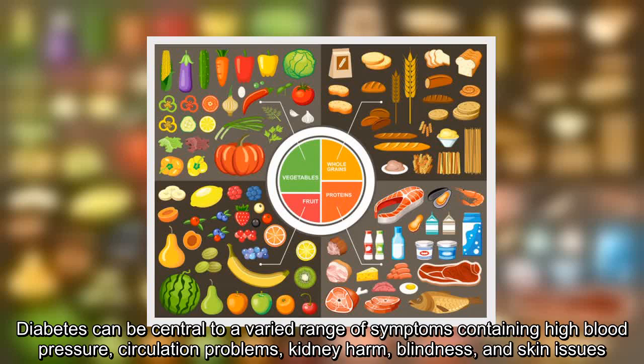Diabetes can be central to a varied range of symptoms containing high blood pressure, circulation problems, kidney harm, blindness, and skin issues.